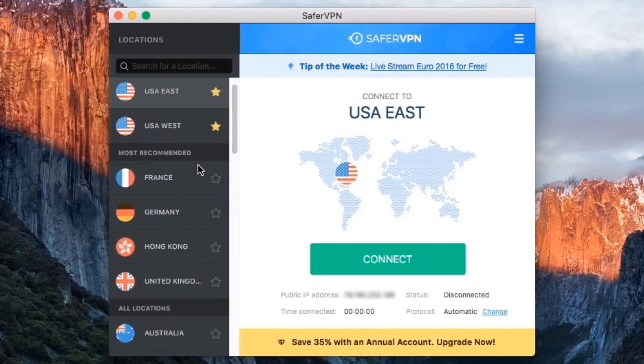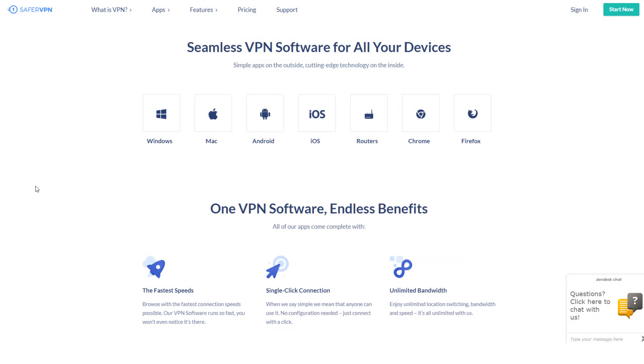Starting with usability, SaferVPN has a very clean, classy, and unified experience between the website, desktop, and mobile apps. This is definitely not always the case compared to other providers. They actually have one of the most straightforward user interfaces I've used so far.